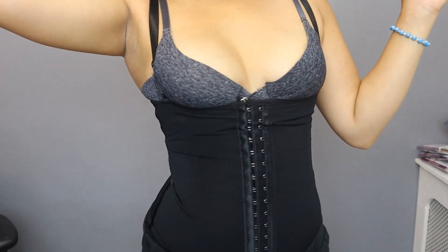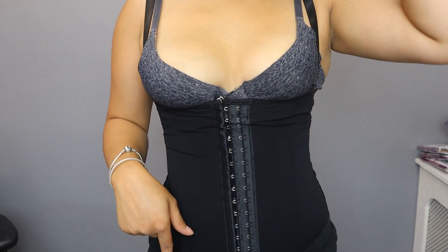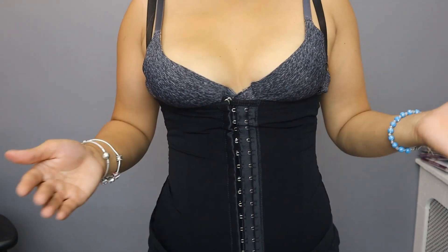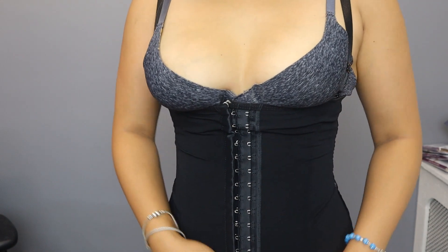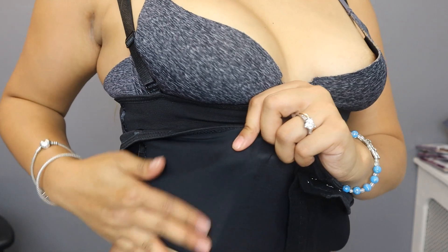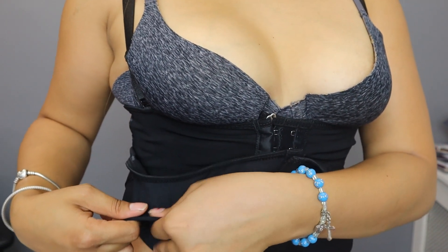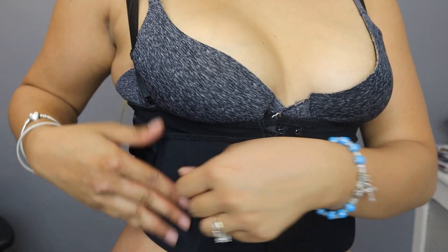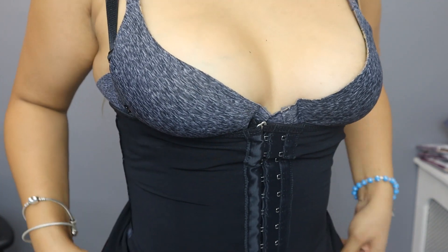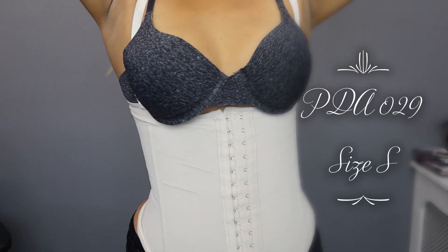You can work out in the NS6 if you want, but it won't give the same effect as the sports waist cinchers because it doesn't have latex in it. On the inside, it has a stretchier material that is hot enough to make your tummy area sweat. This is great if you want a more casual, everyday waist trainer. Now we're going to move on to the PTA 029.